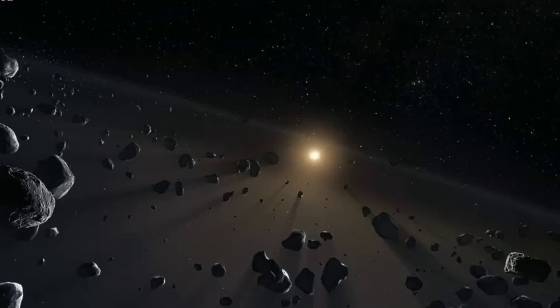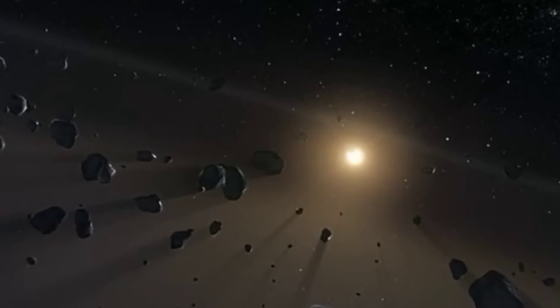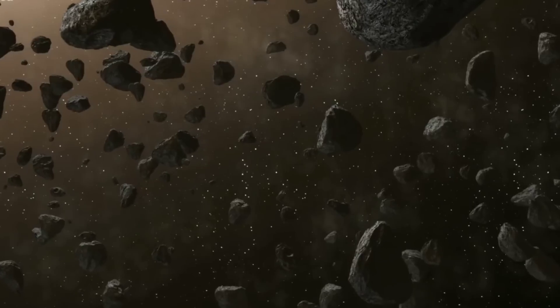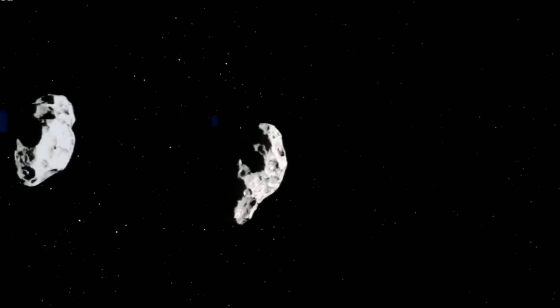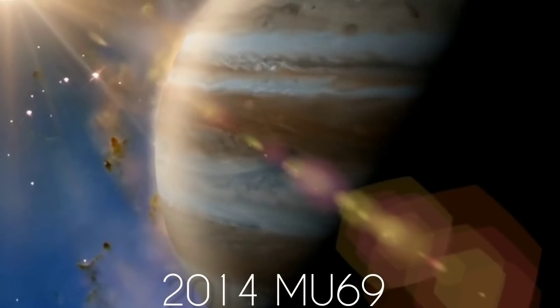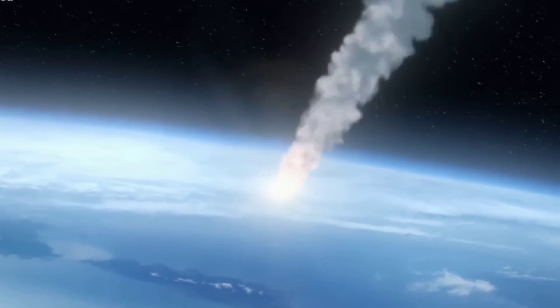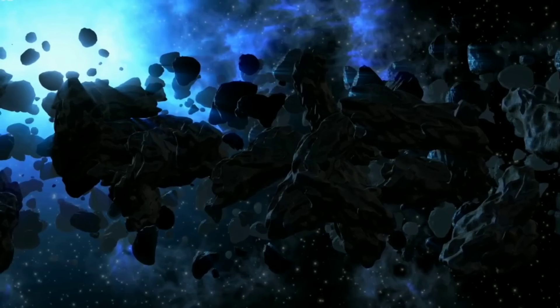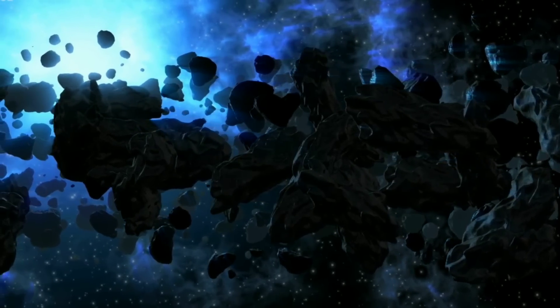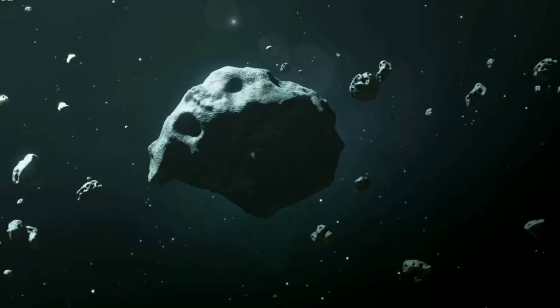Now let's talk about what this strange object is and how it was found. The small Kuiper Belt object is officially known as Arrokoth, or by its scientific designation, 2014 MU69. It is the most distant and the most primitive object ever explored by a spacecraft, and it's double-lobed, meaning it has two rounded pieces in contact with each other and looks like a partially flattened snowman.